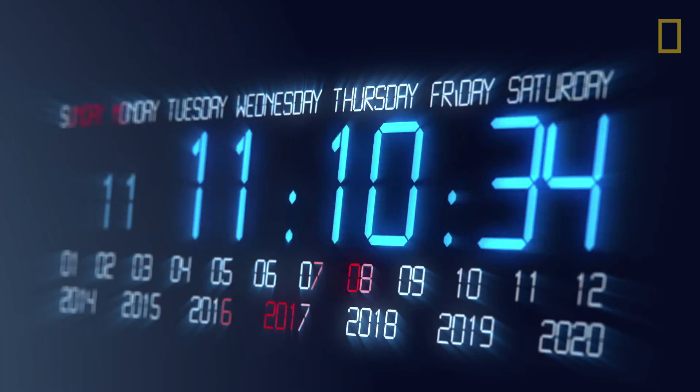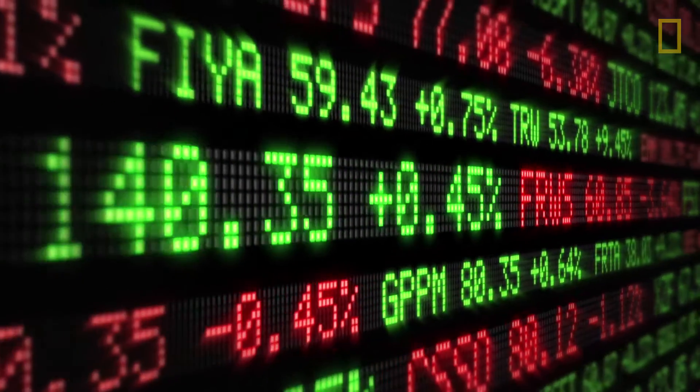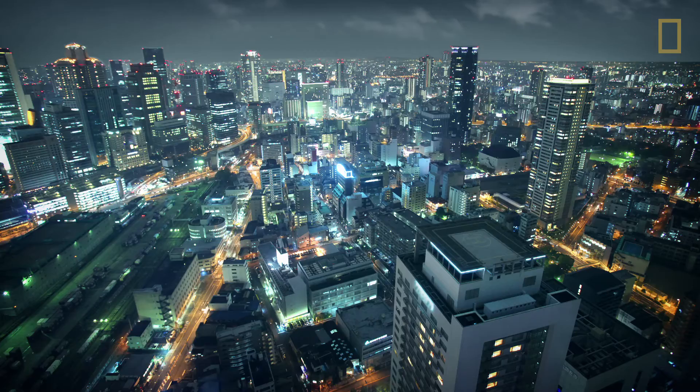The leap second is announced almost six months in advance so that everyone has time to prepare. By adjusting our clocks like this every few years, we are able to more closely match the world's standard measurement of time with the natural changes of the Earth's rotation.